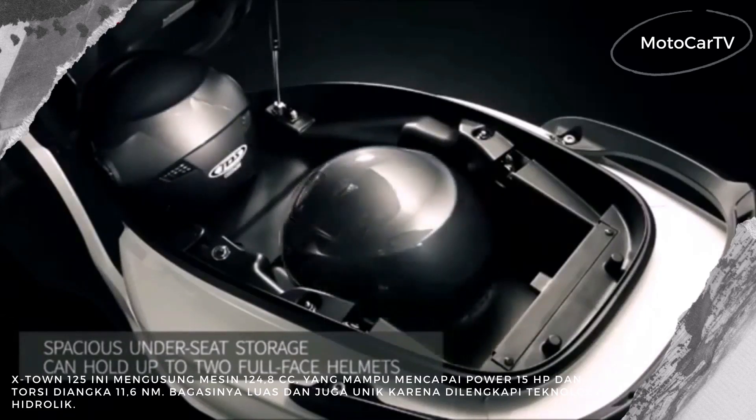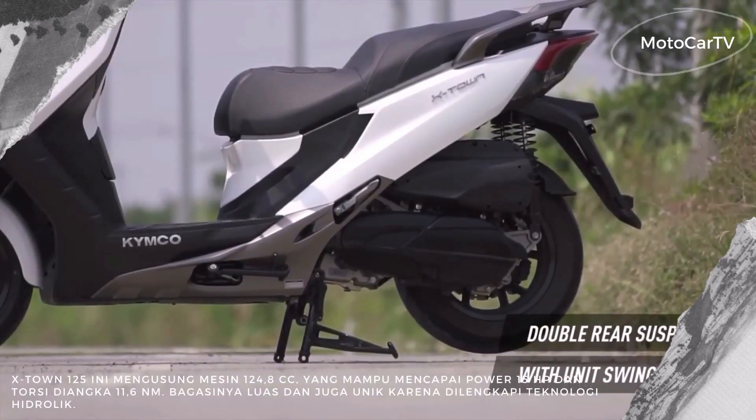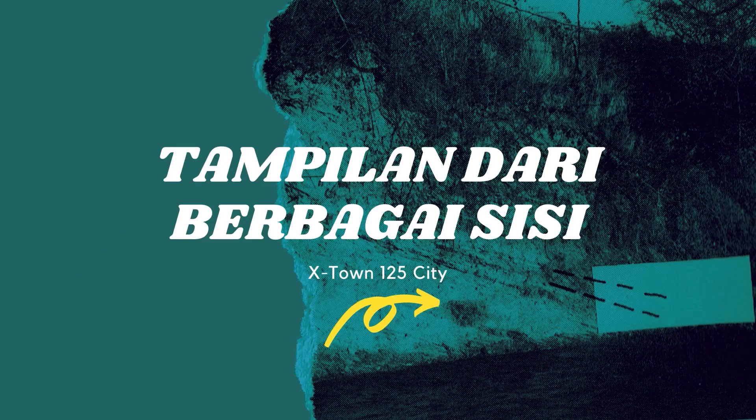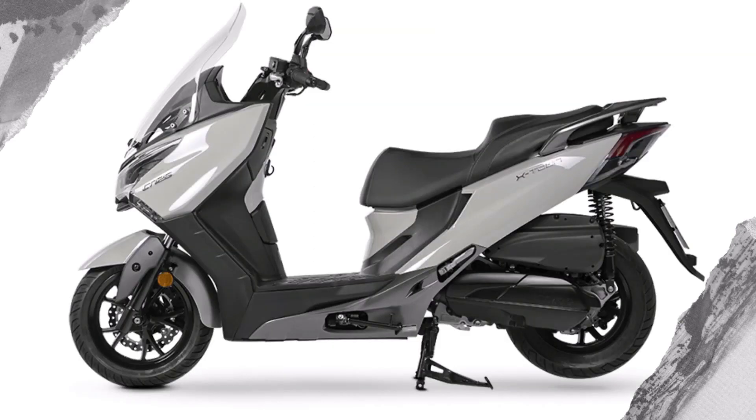The rear lights are also a new model with LEDs that look solid. The body of the Kymco X-Town 125 City is also solid, with dimensions of 2195 by 800 by 1130 millimeters. The shape of the seat looks comfortable because it is wide and tiered.